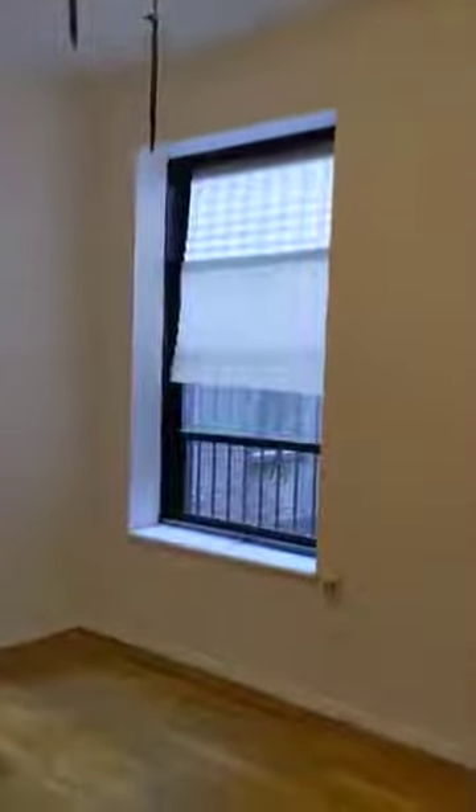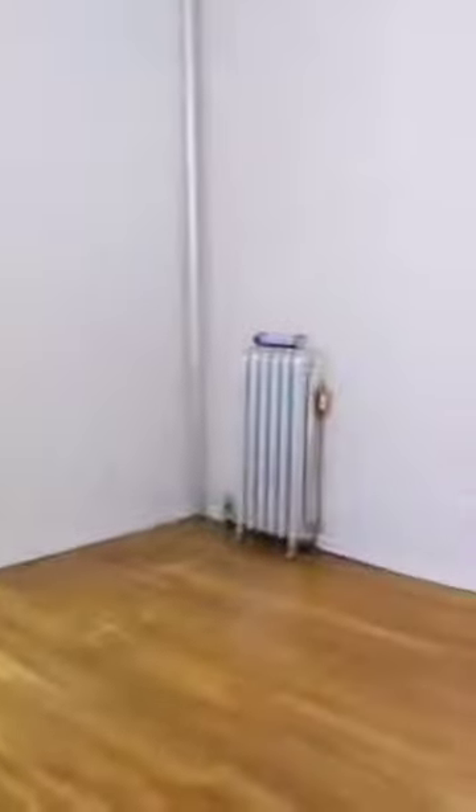Ceiling fan there. Do you have a closet? This one faces the back so it's quite quiet. And a really nice sized bedroom here.